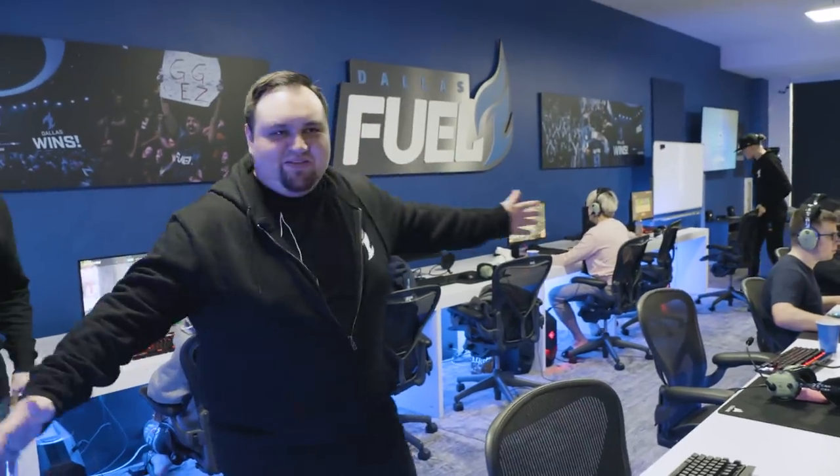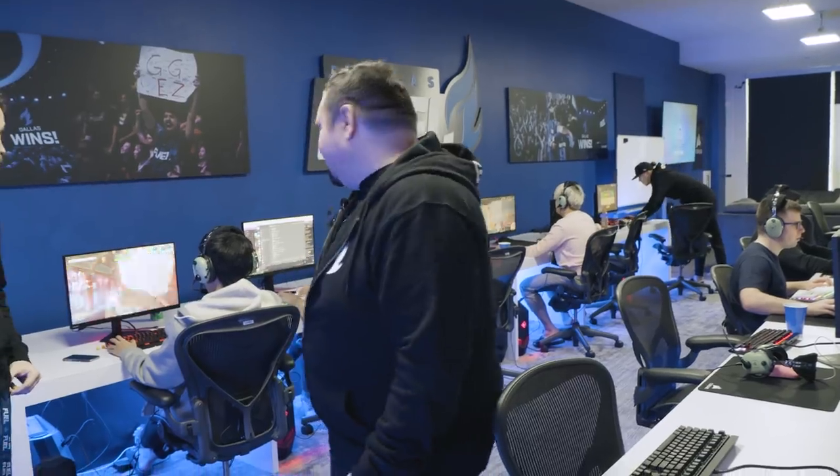Here we have the area. We're in between scrims right now, so we've got some players here practicing, getting ready for the next block.